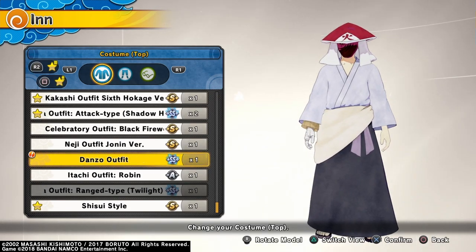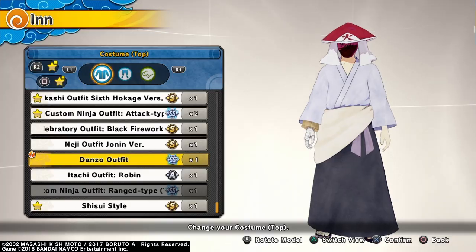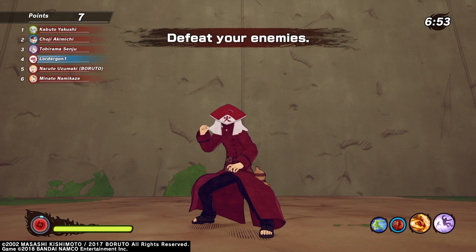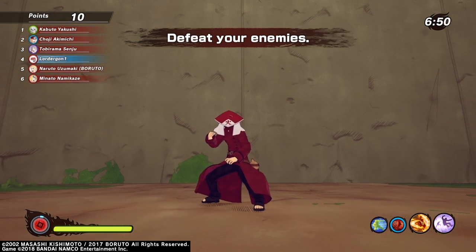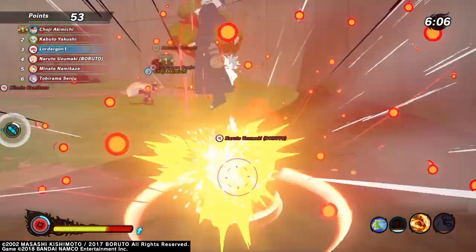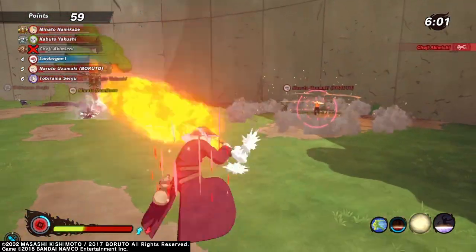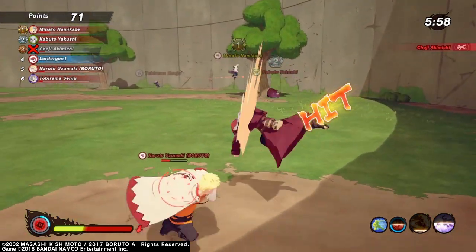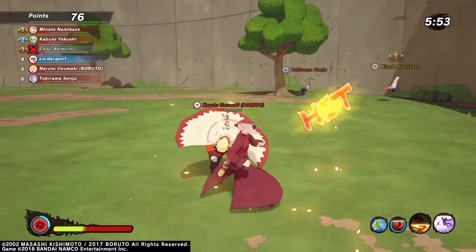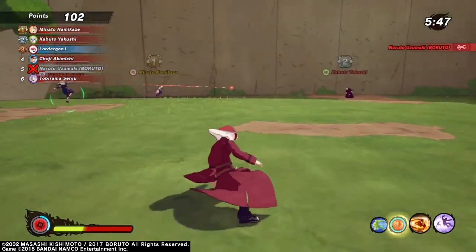Now I'm going to show you gameplay of the new ninja tool that we just got — the Raging God Pill. Here we are in a survival exercise with a bunch of bots. I'm going to try to get damaged and see how good the heal is. It doesn't last long — only lasts for a couple seconds. Let's see how long it lasts.